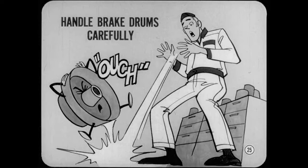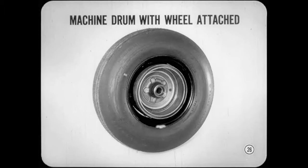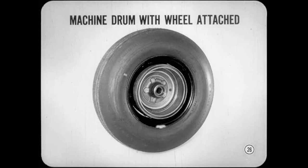Always handle brake drums carefully, on or off the car. They're built to take full braking loads, but you can cause distortion if you bang them around, especially if you drop one. Remember that you can minimize distortion if you machine a drum with its wheel attached and properly torqued. Follow the approved tightening sequence and leave the wheel nuts undisturbed after machining and during installation on the car. When you machine a drum with a wheel on, it's a good idea to mark the wheel and a mounting stud so you can replace the wheel in the original position later on if it's removed.